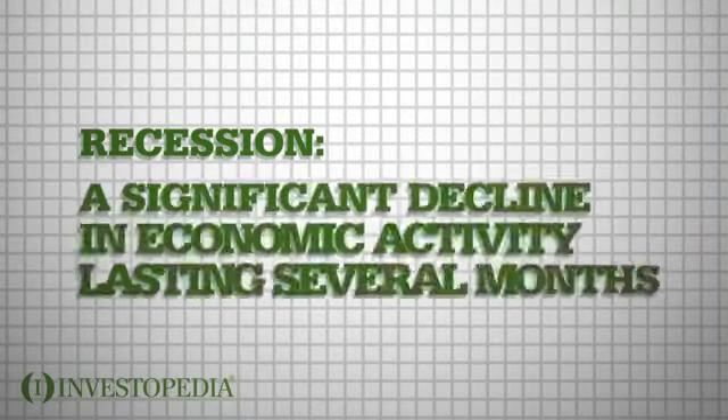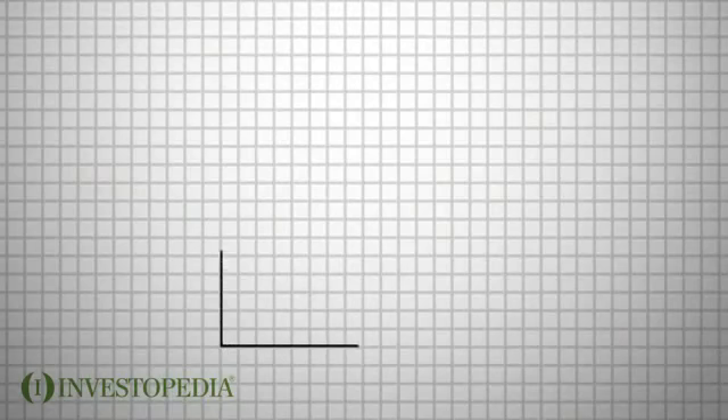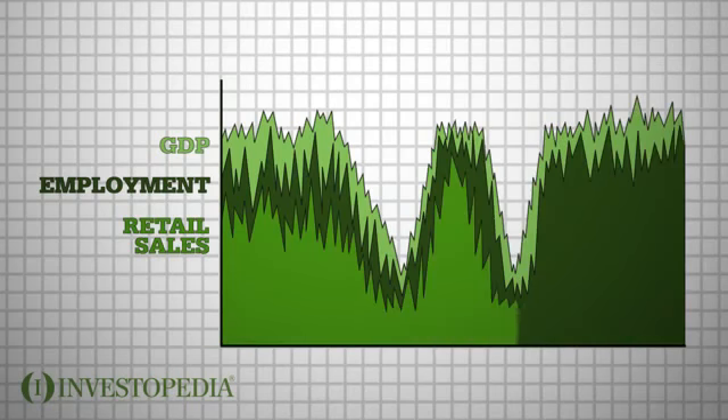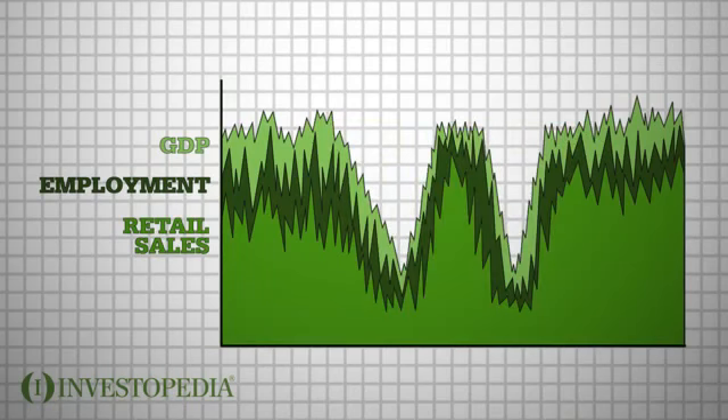A recession is defined as a significant decline in economic activity lasting several months. You can detect a recession by looking at changes in certain economic factors, such as GDP, employment, and retail sales. If you plot this data onto a graph and the resulting graph appears W-shaped, then the economy likely went through a double-dip recession.